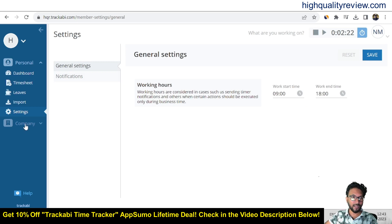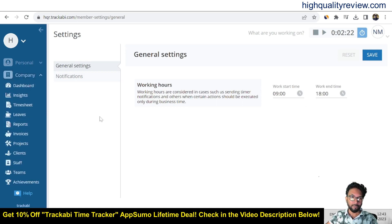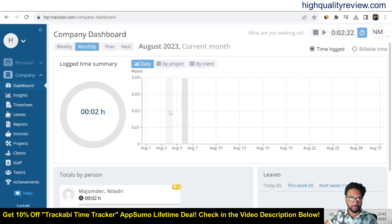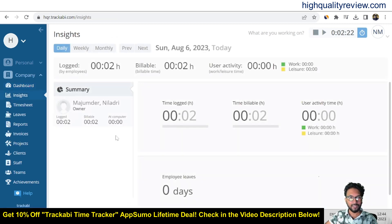Now come to the main section — company time management. Managers or company owners can manage everything from here. On the company dashboard you can see weekly and monthly data for August. You can filter by project or by client, and also see time logged versus billable time. Billable time is the time that clients are paying for, while time logged is the actual time employees are working. You can view this by previous week or previous month. In the insights section you can see all employee insights daily, weekly, monthly, previous month, previous day, and previous week.